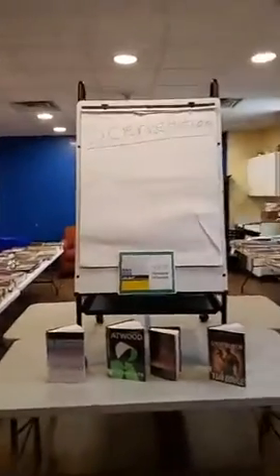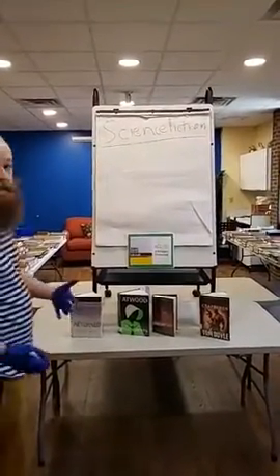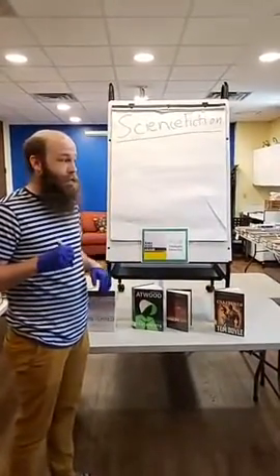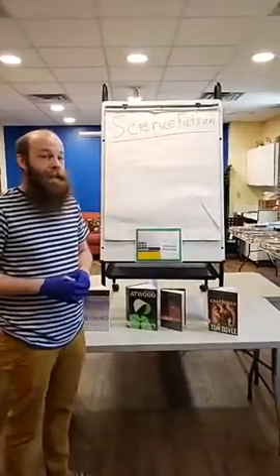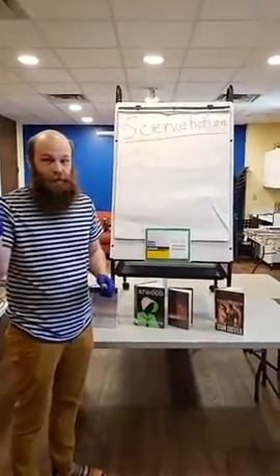Welcome to Distance Drawing, everybody. Hello again, and if you're new here, this is Distance Drawing. I'm Rob. I work at the Curshaw County Library. Hello everyone on Facebook, YouTube, wherever.